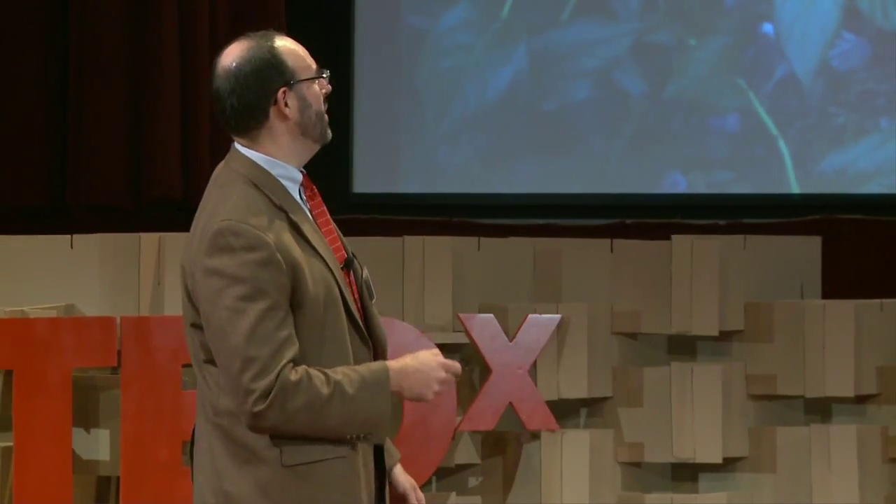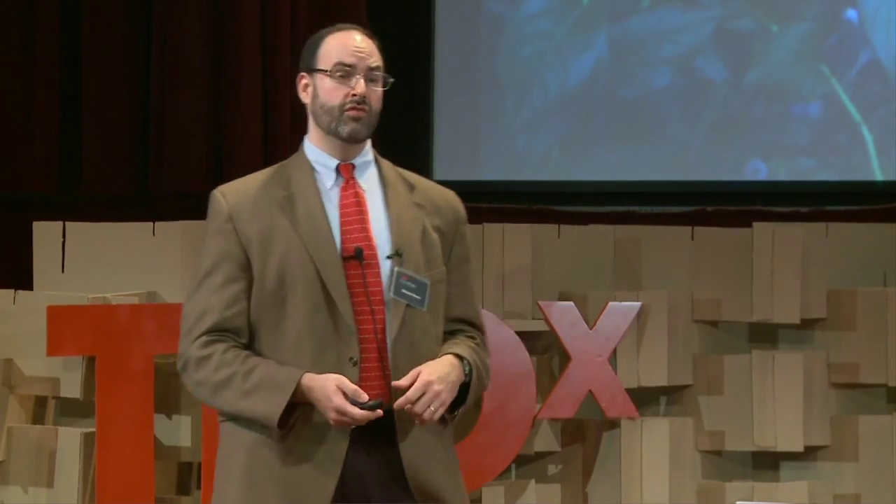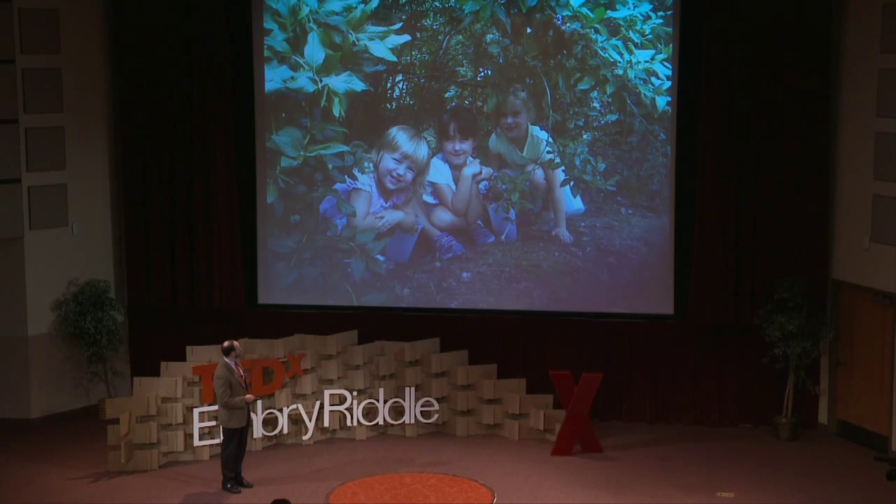I promised my daughters that I would say hi to them — they're watching this on the web. This is Mary, she's seven, and Ellie, she's five, and Grace, she's three, and they're picking blueberries here. It's a good place to start because Mary, Ellie, and Grace happen to be sitting very close to what I think is the future to the global energy problems that we have. Can you see what it is? You'll understand what I'm talking about at the end of my talk.